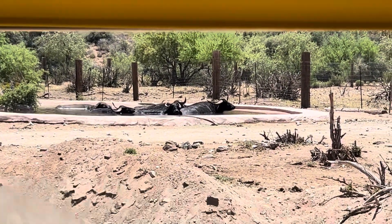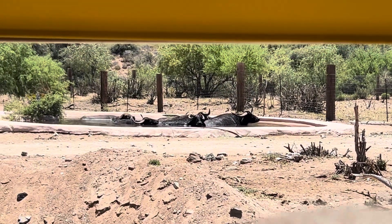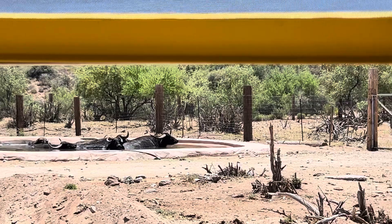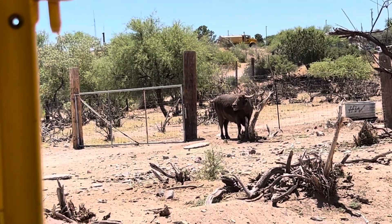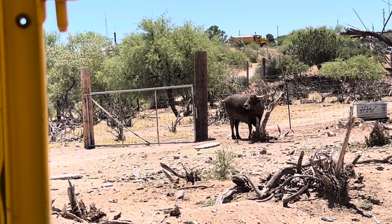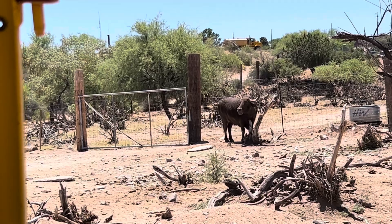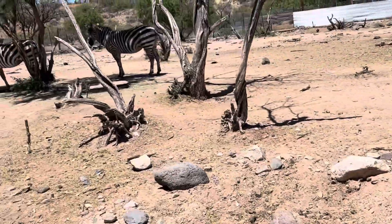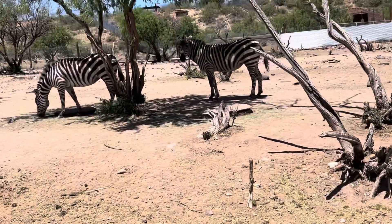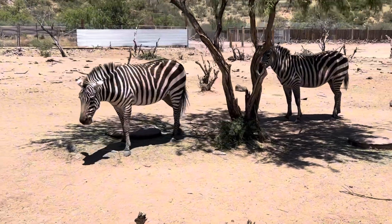Has anybody ever tried water buffalo milk before? Well, if you've ever eaten string cheese or pizza, there's a strong chance you've actually tried their milk. About 60 percent of mozzarella cheese in the United States is produced from it.